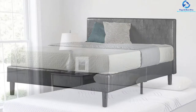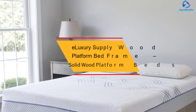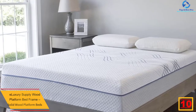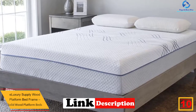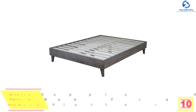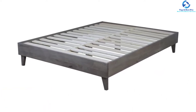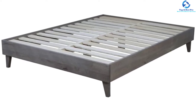Starting at number 10, we have the e-luxury supply wood platform bed frame. Are you looking for a quality and durable solid wood platform bed? This e-luxury wood platform bed frame is crafted in Indiana by local Amish craftsmen, making it of high quality. This product is made from rustic barn wood merged with reclaimed ash hardwood, which makes it higher rated compared to oak, making it shock resistant, more durable, and requiring low maintenance.